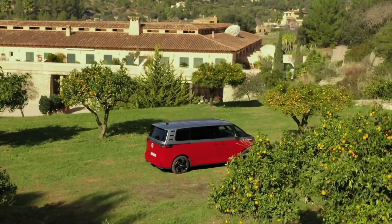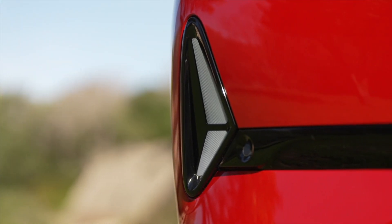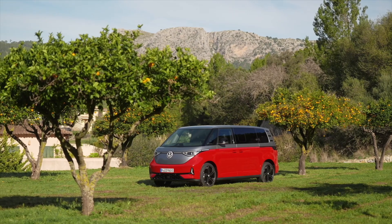Volkswagen has also customized the interior equipment. Dark tones underline the sporty character of the most powerful ID. Buzz. The seats also feature the specific GTX design.